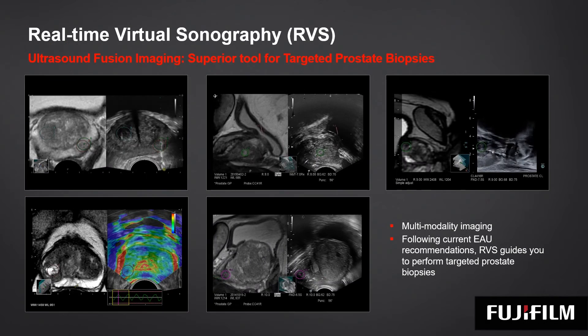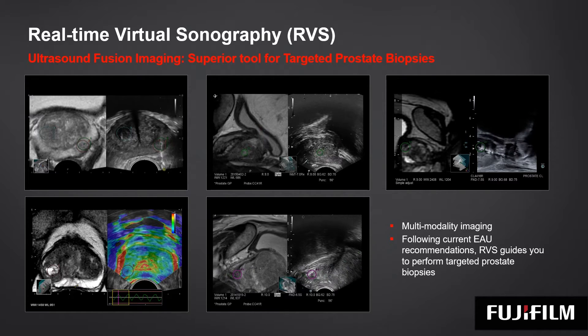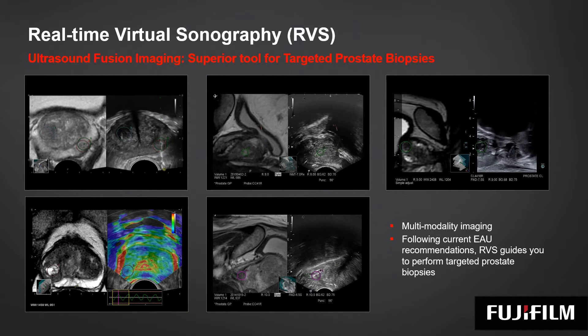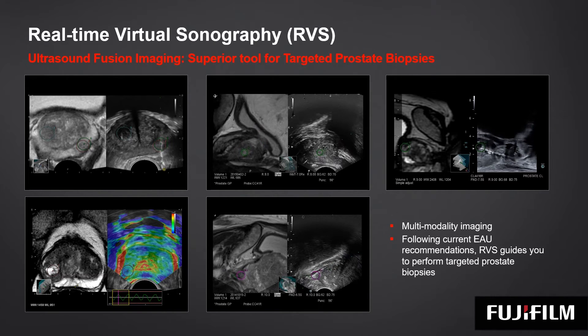Taking a look at these clinical fusion prostate examples, RVS is a flexible tool compatible with all endocavity transducers, allowing transperineal and transrectal targeted biopsies, as recommended by the latest EAU guidelines.